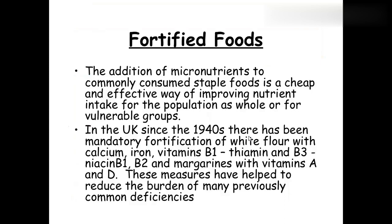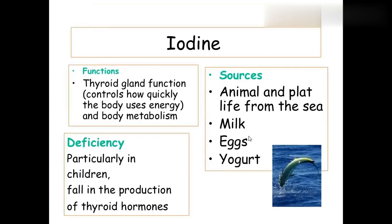In summary, you have to know the chemical names and the deficiency diseases for all vitamins and minerals — that is very important.